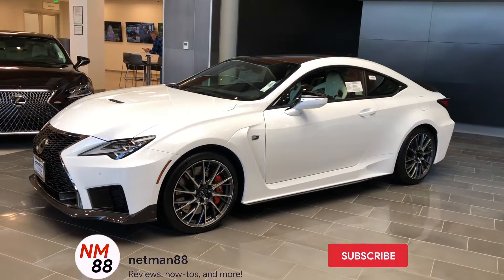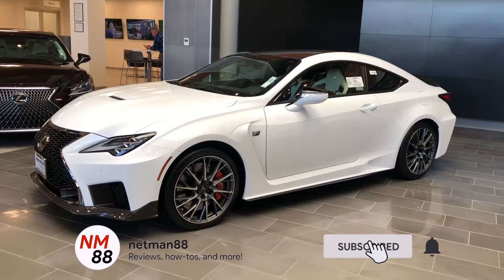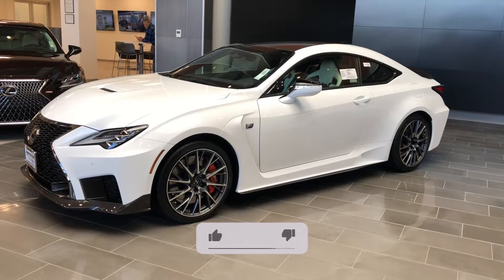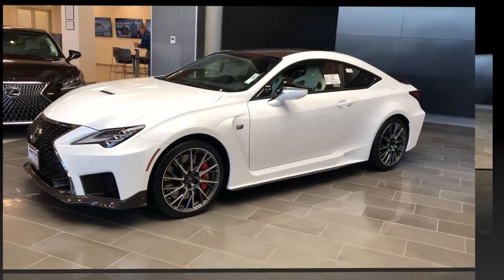Hi everybody, welcome to the video surprise of the day. Today's video surprise is on the 2020 Lexus RC F Coupe. Before we get started, please remember to hit the subscribe button and the bell icon so we can notify you of new videos. I really appreciate that thumbs up — thank you very much in advance.